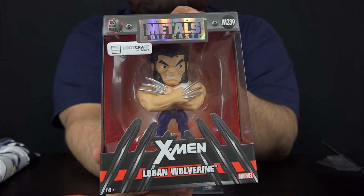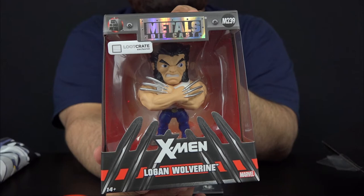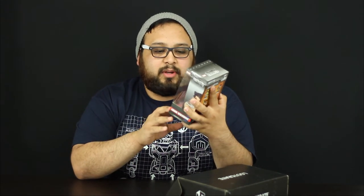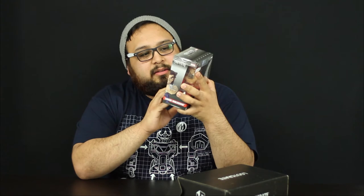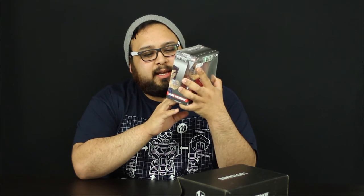The first thing is the Metals Diecast X-Men Logan Wolverine. These are pretty cool — they actually have a lot of weight to them, obviously because they're metal. I have still yet to see Logan. These are loot crate exclusive Logan Wolverine figures. You could get Wolverine in his X-Men costume, or ones with Magneto, Jubilee, and Colossus. That's pretty cool.